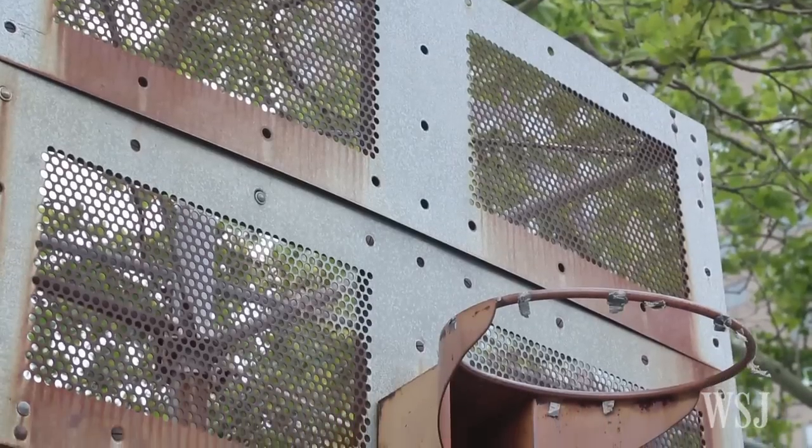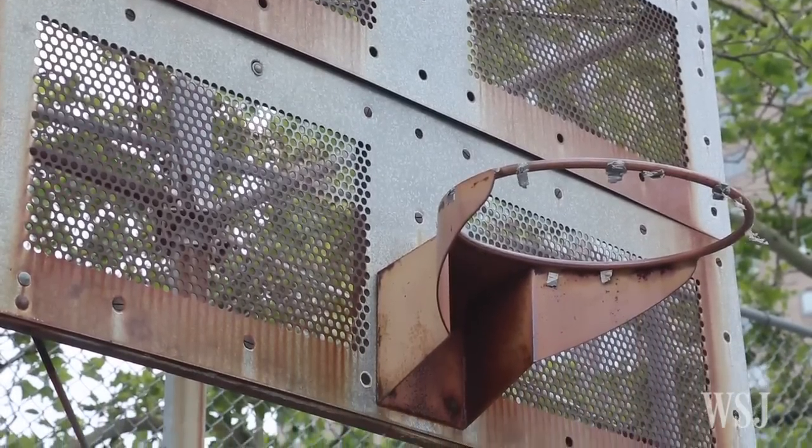The third category is quality of the basket. Is the rim or the backboard rickety? Is it bent? Is it both?